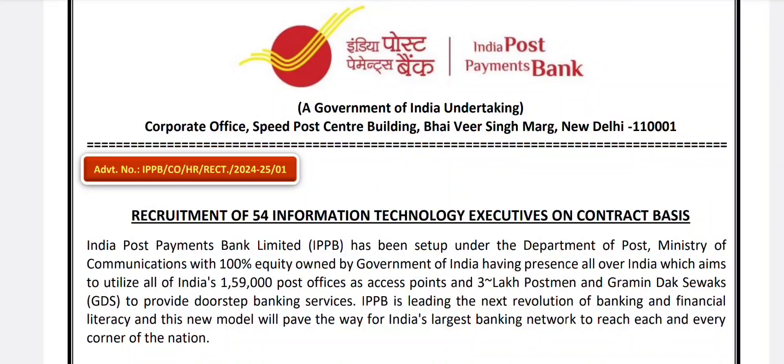Hello and welcome back to our channel. Today we are going to see the latest job updates from India Post Payments Bank, which is hiring for IT executives.